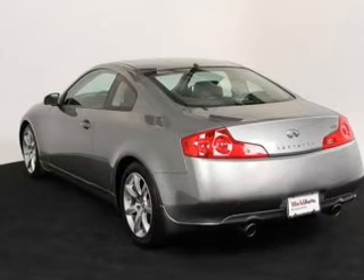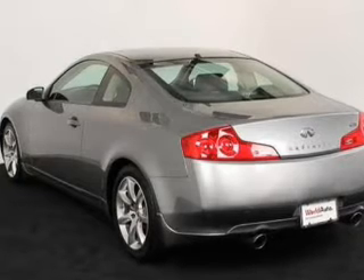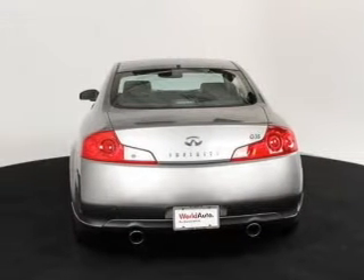Keyless entry, leather seats, power door locks, power windows, cruise control, an AM/FM stereo with multi-disc CD player, and a satellite radio.